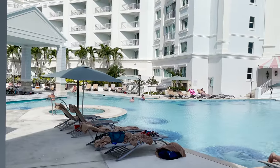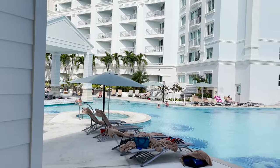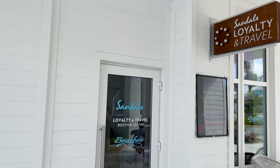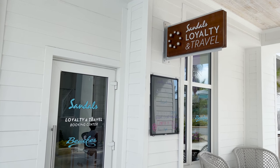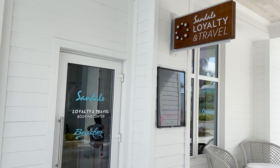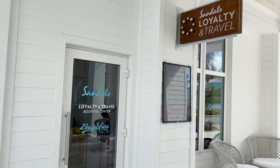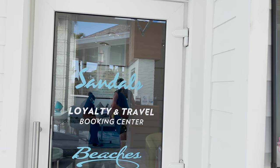On the other side of the pool is another hot tub, the swim-up bar, and the Loyalty and Travel Desk — where you come to book your next Sandals or Beaches stay. You'll receive a discount for booking on-resort if your current stay was booked with a travel agent, and you can send the new booking to that same agent.